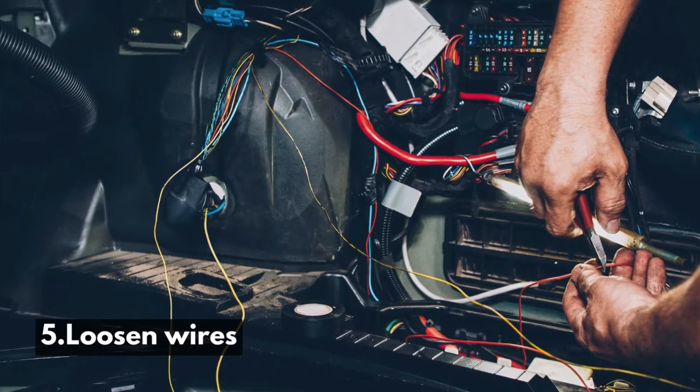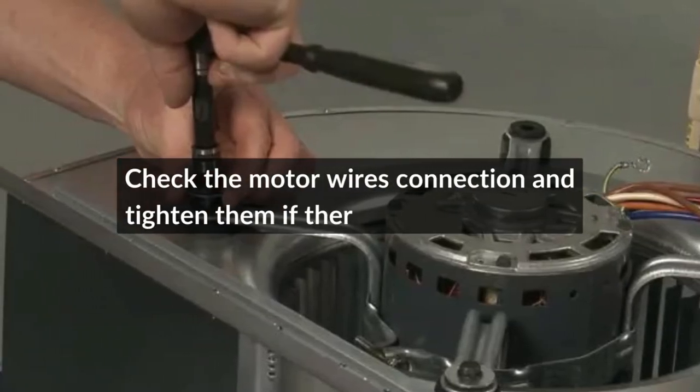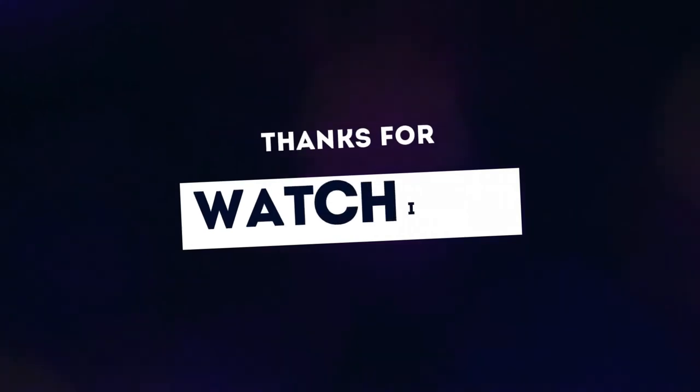Number 5: Loose wires. Check the motor wires connection and tighten them if there are any loose ends. Hope this video will be helpful for you. Thanks for watching.